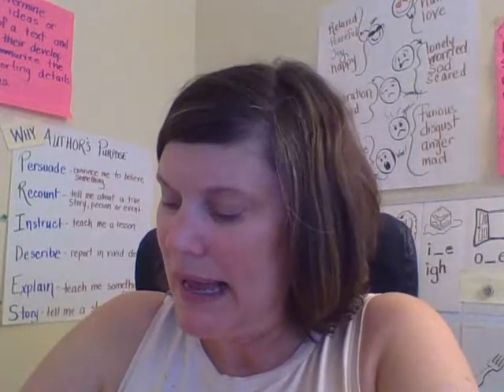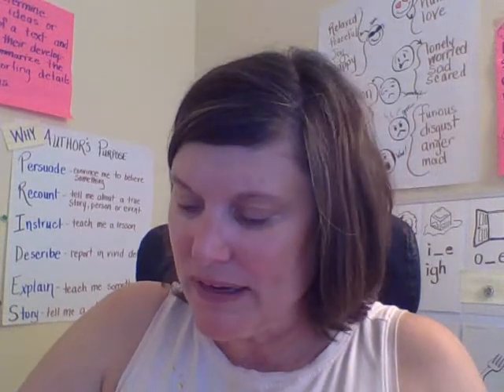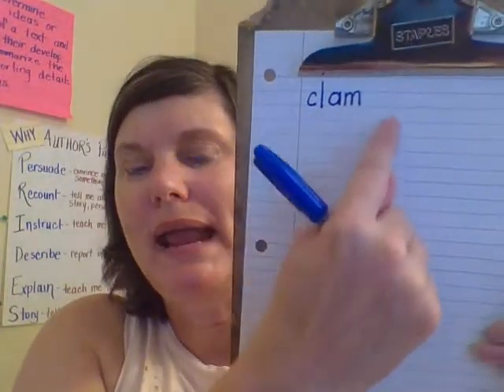Okay, the first word we're going to spell is clam. I love any seafood, so clam — a clam is something I enjoy. Clam. C-L-A-M. Clam. So I hear CL, which is a blend — like cloud, cliff, Clifford — and then clam. I hear the small word 'am,' so rather than figuring out each individual sound, I know how to spell am. So cl-am: clam.